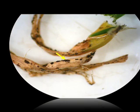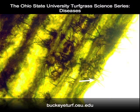These acervuli often have small spines called setae protruding from the structure. In this close-up, the setae are shown extending from the acervuli.